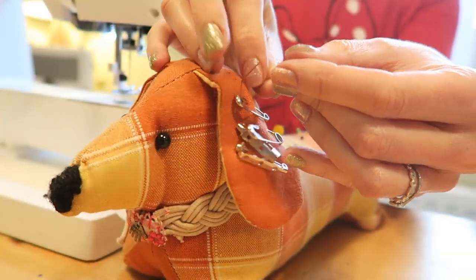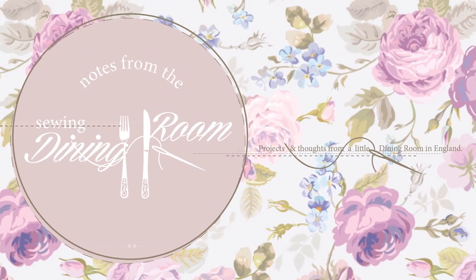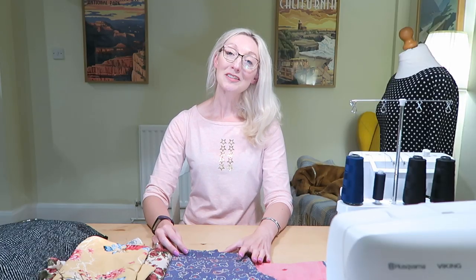Hi everyone and welcome back to my channel Notes from the Sewing Room, my name is Becky. Today's video is all about my fabric haul that I did when I went to SewBrom in Birmingham. I've got lots to tell you about in today's video, so without further ado I shall get on.